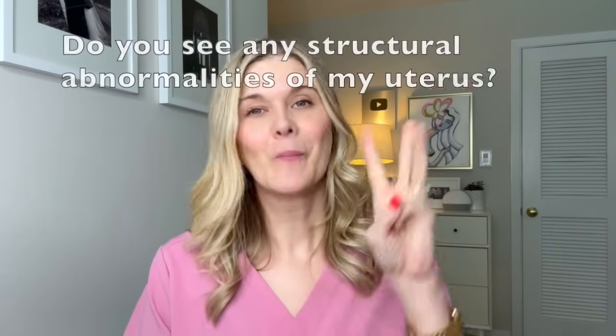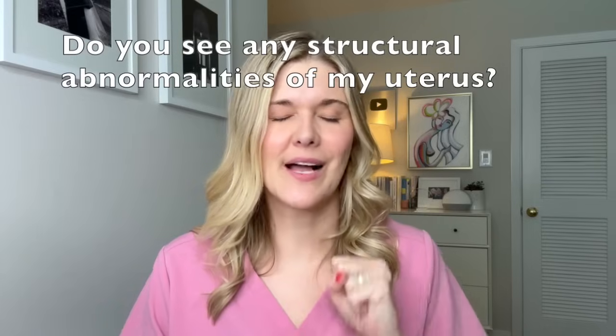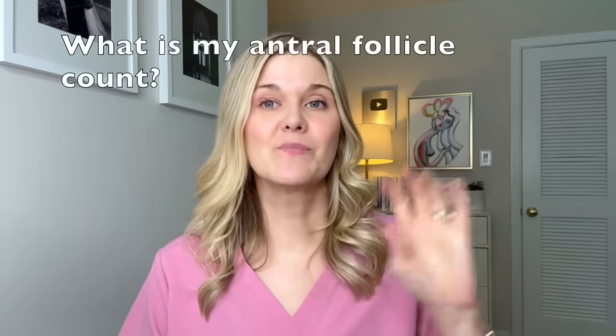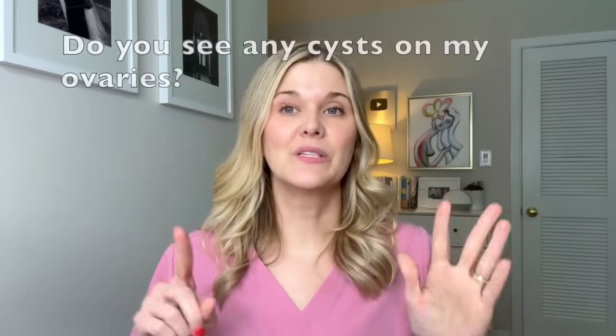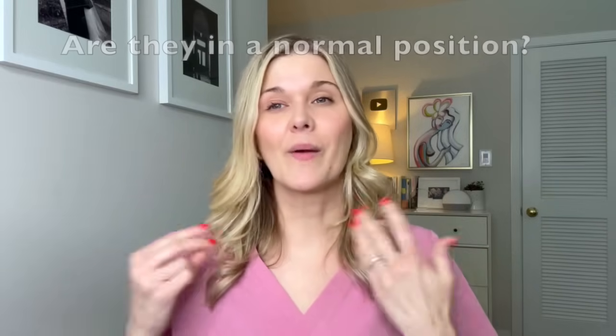Questions you might want to ask include: What is my uterine lining measurement and is it normal for where I am in my cycle? Do you see any structural abnormalities such as fibroids or polyps? What is my antral follicle count and is that normal for my age? And do you see any cysts on my ovaries — are they in a normal position, or is there anything concerning?